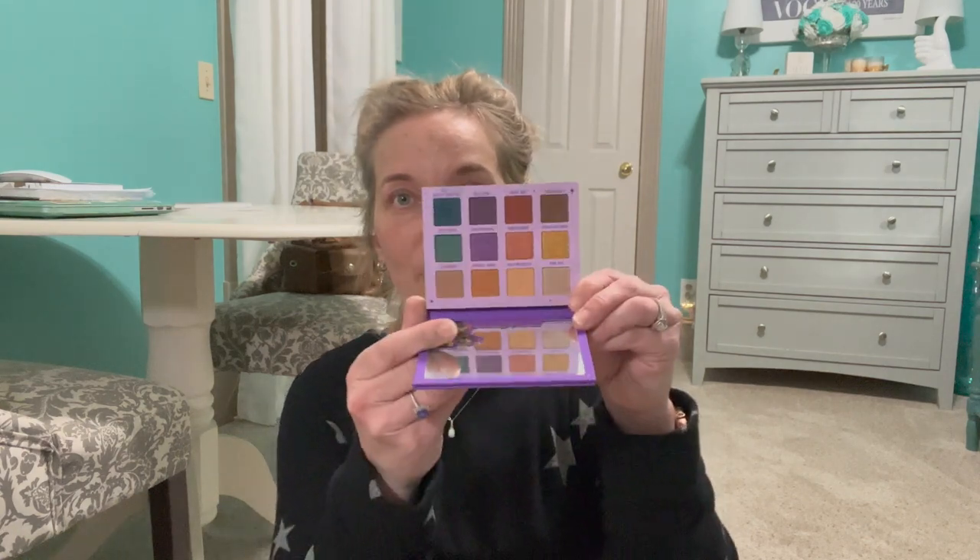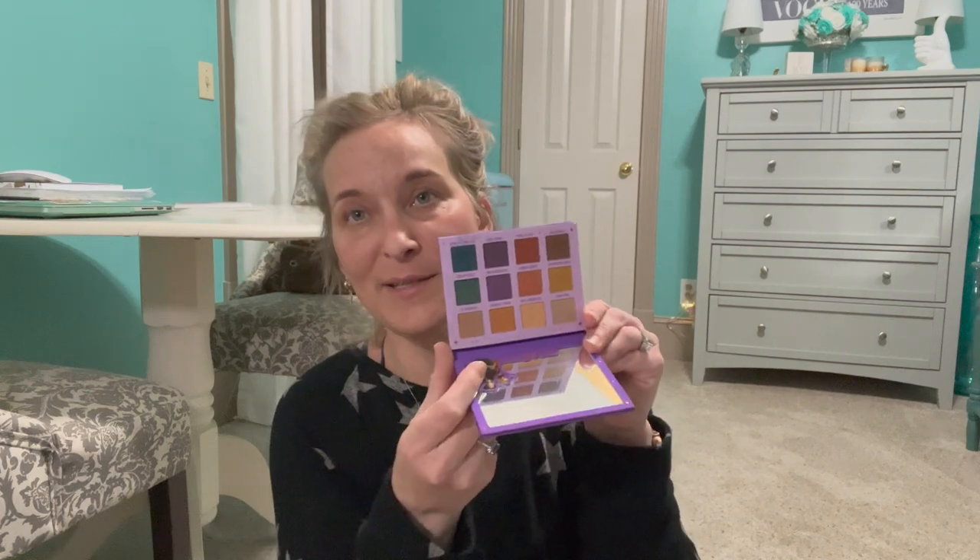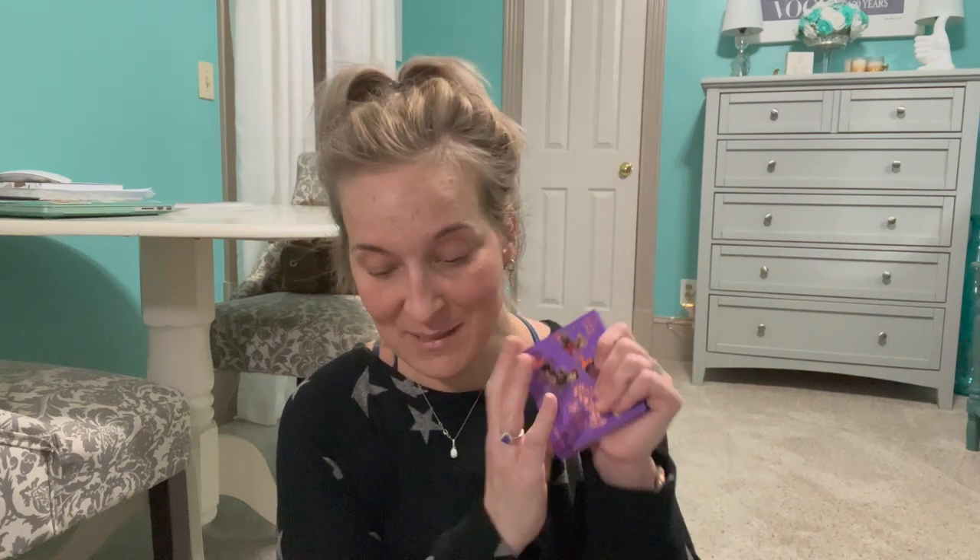Then we have the ColourPop Hocus Pocus Witching Hour palette. I don't think I've used this much — just once. I'm going to keep this one though because to me it's kind of a collector item, and I feel like I'll definitely pull it out this Halloween.